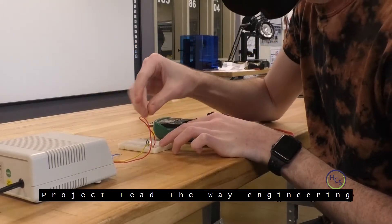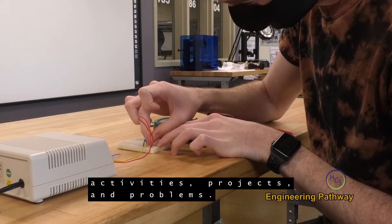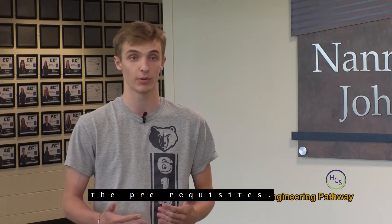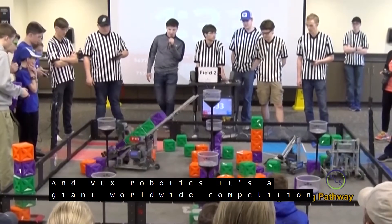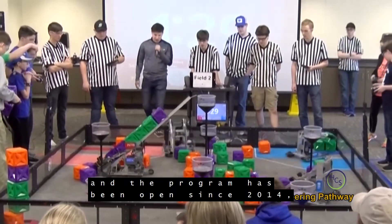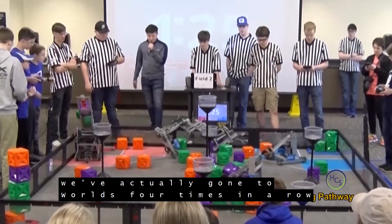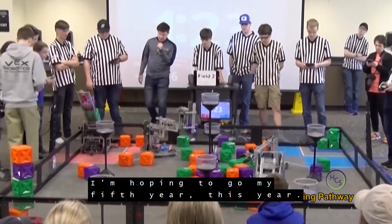Project Lead the Way Engineering is a hands-on, project-problem-based course built around activities, projects, and problems. I've always wanted to be an engineer, so I started taking the first couple of classes, the prerequisites. In VEX Robotics, it's a giant worldwide competition that we started competing in, and the program's been open since 2014. It's a great program — we've actually gone to Worlds four times in a row, and I'm hoping to go my fifth year this year.